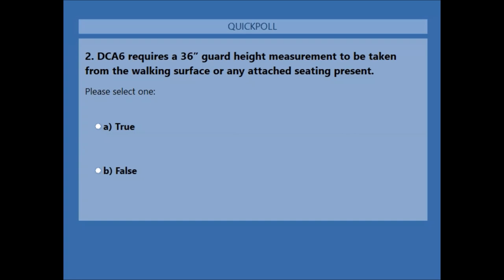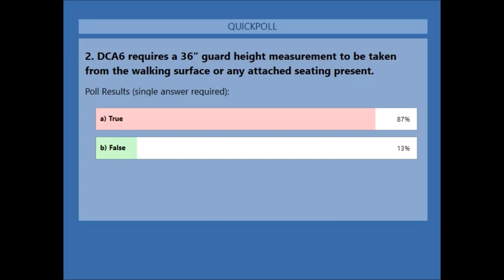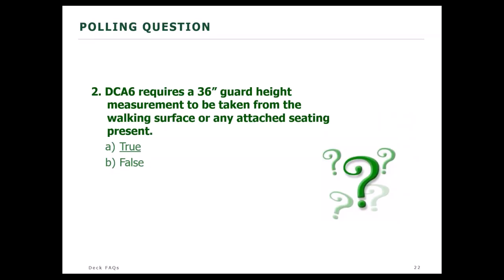Poll question: DCA6 requires a 36-inch guard height measurement to be taken from the walking surface or any attached seating present — true or false? Results: 87% say true, 13% say false. The answer is true. That 36-inch guard height is measured from the seating surface if it's present, or from the walking surface in DCA6.